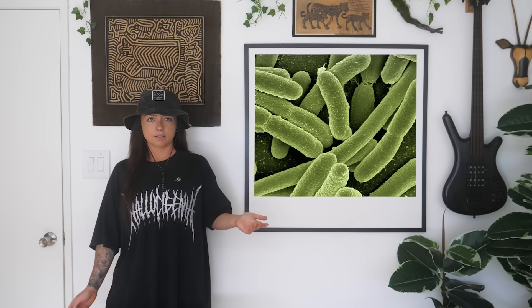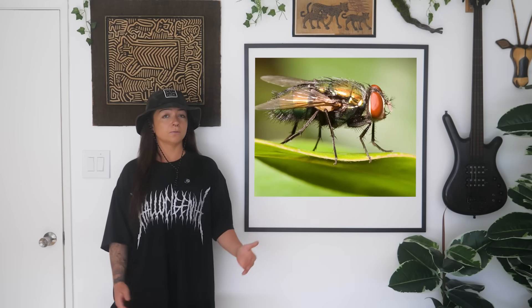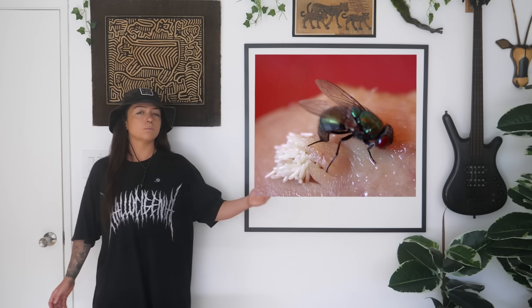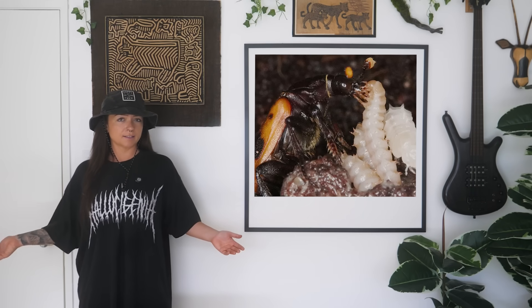A couple days in, the body reaches stage 2: the bloat stage. Bacteria inside produce gases which make the body swell up. Now the smell is impossible to miss, and more insects arrive. More blowflies and also flesh flies are the main players — they lay even more eggs, or in the case of flesh flies, drop live maggots onto the body. By now the first eggs have hatched and maggots are feeding in big, moving piles. Predatory beetles might join in, feeding on the maggots themselves.